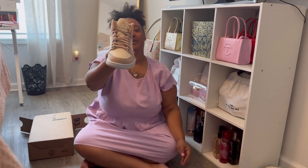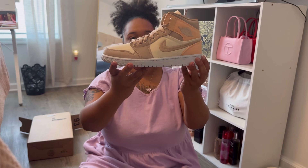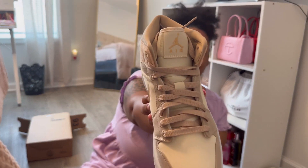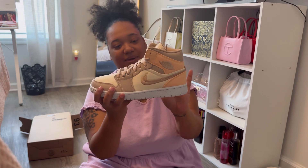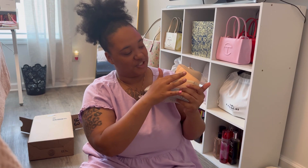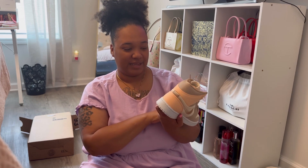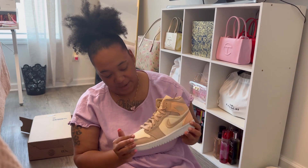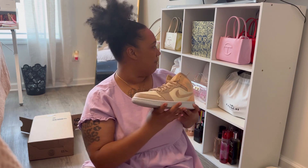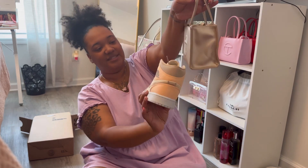It's got that little peachy vibe going on. Y'all, this is my first pair of Jordans — I've never owned a pair ever. Do y'all see the pink right there? I like that shimmery kind of pink. It's like a mauve-y pink in a way. Now that I'm looking at this up close, I don't know if this will match that cream bag, but I'm still going to rock it regardless. It's just giving.